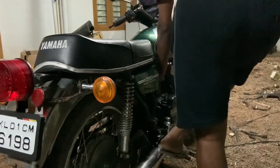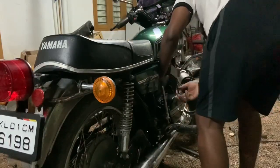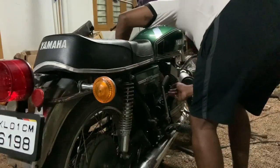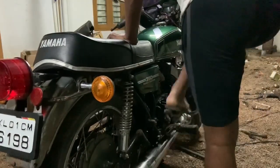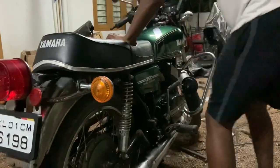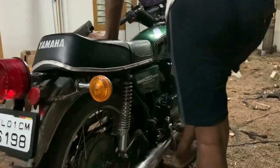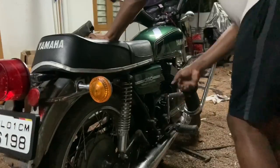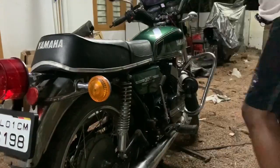Starting an RD 350 is not an easy job — it will break your back, especially since there are two cylinders and both have maximum compression. All you can do is just keep kicking, and then absolutely nothing happens. Luckily I decided to stop and investigate further.